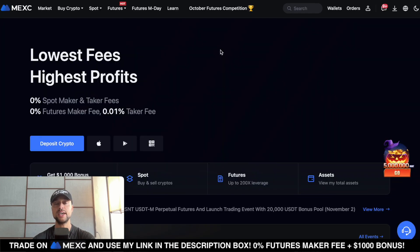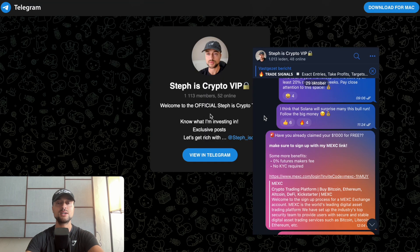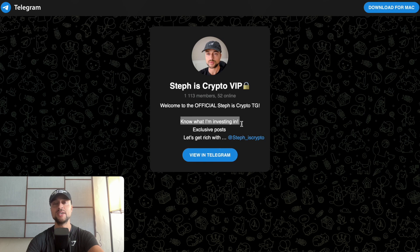That was it for this quick technical analysis video on Chainlink. Hopefully you found it helpful — if you did, like the video, and let me know in the comments if you want Chainlink covered more frequently. If you're interested in trading, use my Maxi affiliate link in the video description to claim a free $1,000 in bonus rewards. Maxi is a non-KYC exchange with zero percent trading fees. Also join my free Telegram to see exactly which altcoin I'm investing in before it explodes. Thanks for watching — see you on the next Chainlink update. Bye!